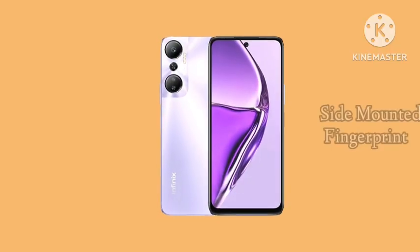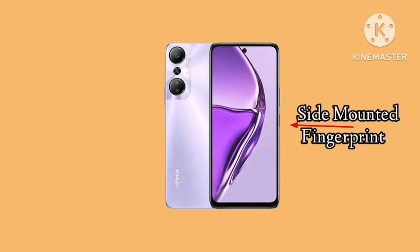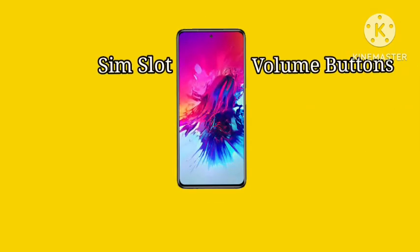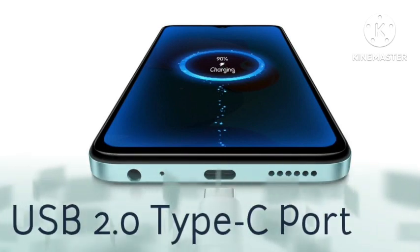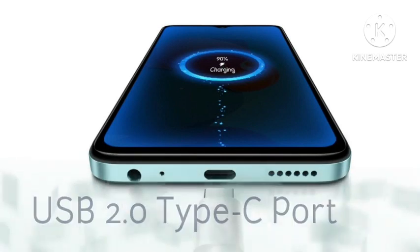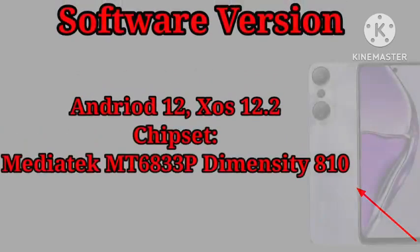The Hot 20 comes with a side-mounted fingerprint sensor and a volume button on the right, with a SIM slot on the left side. At the bottom of the phone, you find a USB 2.0 Type-C charging port and a stereo speaker beside it.